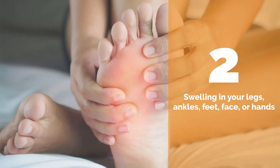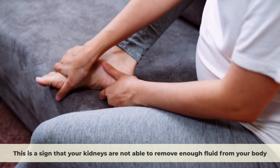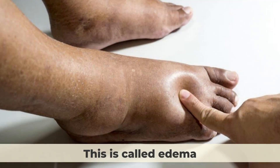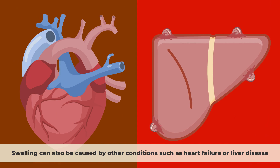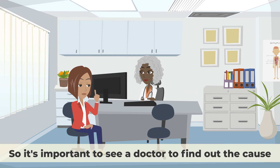Number two: Swelling in your legs, ankles, feet, face, or hands. This is a sign that your kidneys are not able to remove enough fluid from your body, causing it to build up in your tissues. This is called edema, and it can also affect your lungs and cause shortness of breath. Swelling can also be caused by other conditions such as heart failure or liver disease, so it's important to see a doctor to find out the cause.